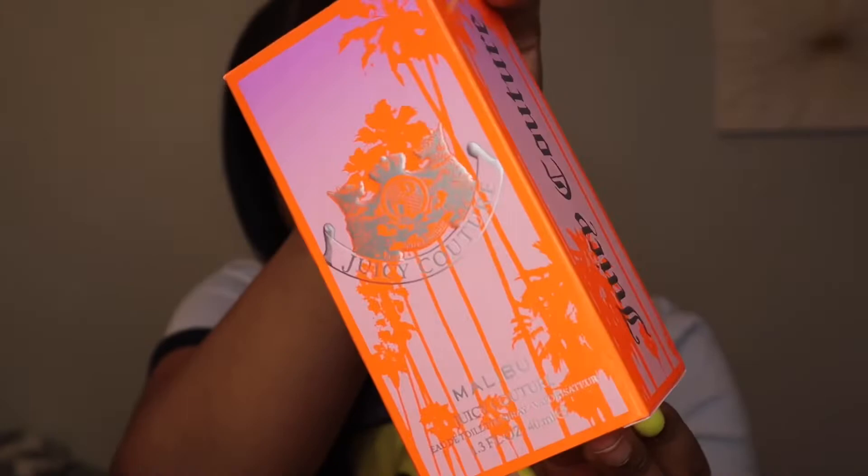So I saw this fragrance in the Burlington. It was on sale and I had never seen this fragrance before, so I got it. Without further ado, let me show you guys what the actual box looks like up close. So that is what the box looks like — it's a really pretty box.